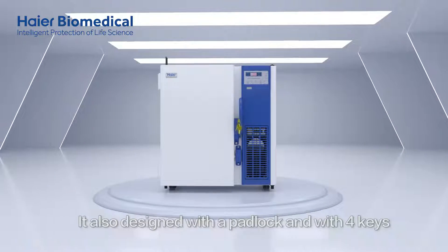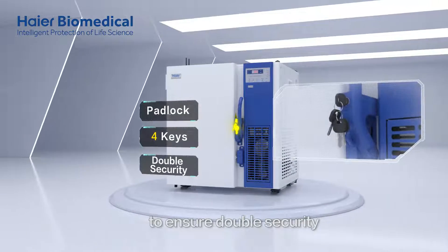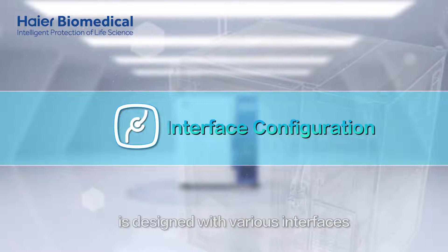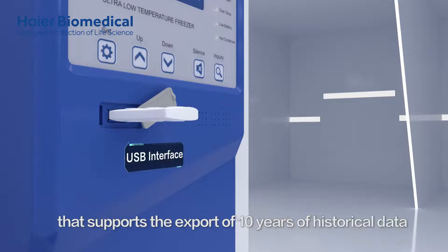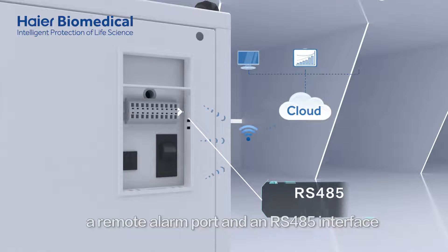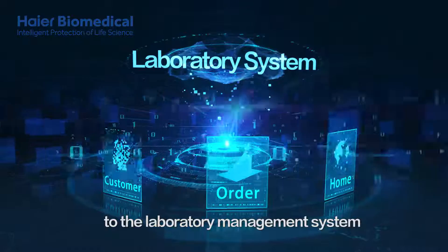It is also designed with a padlock and four keys to ensure double security. In addition, the HI-R Biomedical Underbench ULT Freezer is designed with various interfaces such as a USB interface that supports the export of 10 years of historical data, a remote alarm port, and an RS-485 interface that facilitates easy access to the laboratory management system.